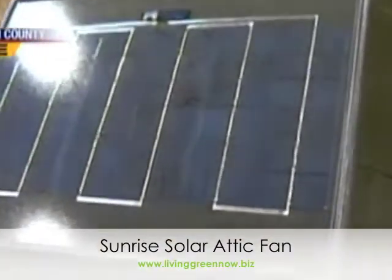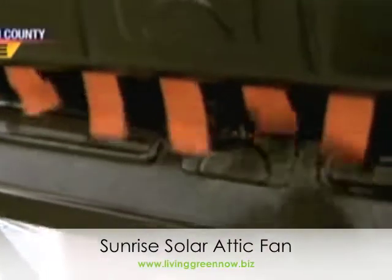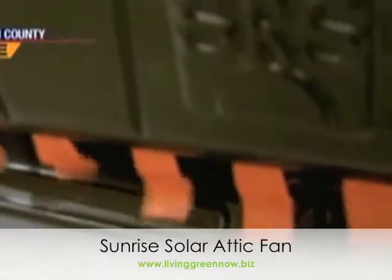And now this is not a major retrofit, is it? No, it is not. It's very easy to install. Probably can be done by a homeowner in about 45 minutes to an hour, or we can install it for them.